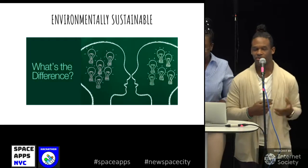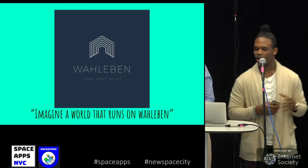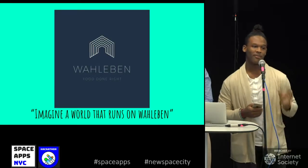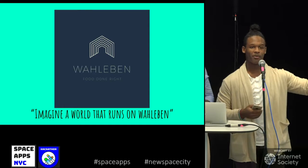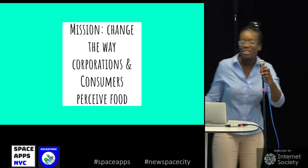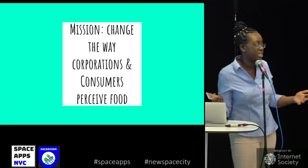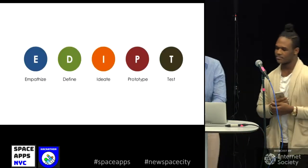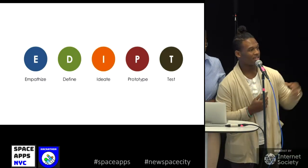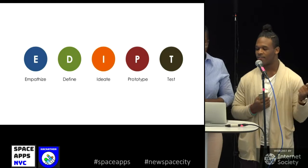Now for the environmentally sustainable version, imagine a world that runs on Wallabin. Wallabin is actually our app that we will talk about later. The mission of Wallabin is to change the way corporations and consumers pursue food.